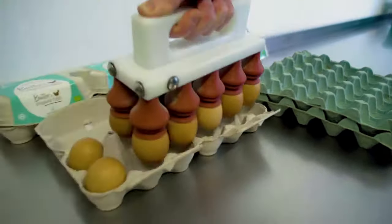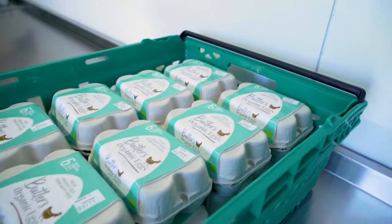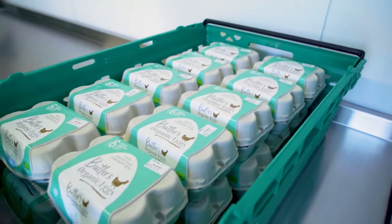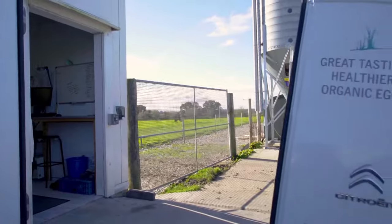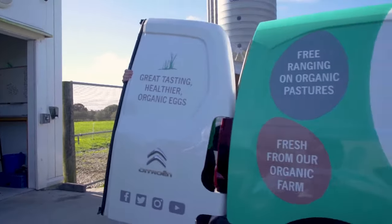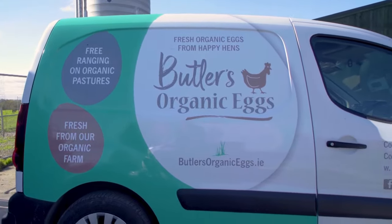Organic flocks are smaller in size than free-range, therefore their space both indoor and outdoor is much bigger than all other production methods. Our organic birds are free-ranging across beautiful organic pasture all day. They then head into their spacious sheds with ample space, scratch area, and an on-demand supply of specialised organic feed and water from our own well.